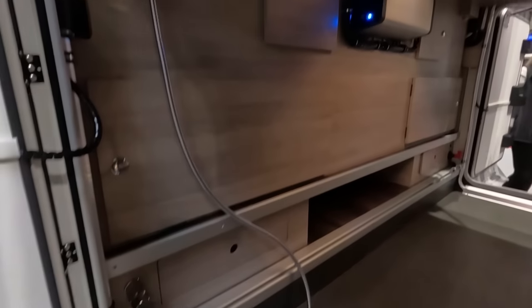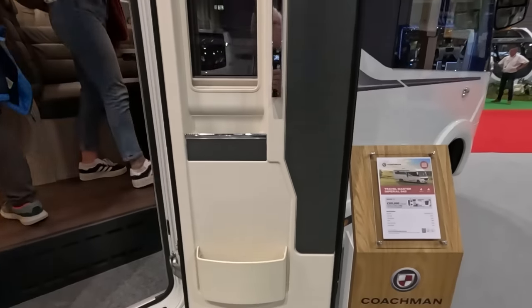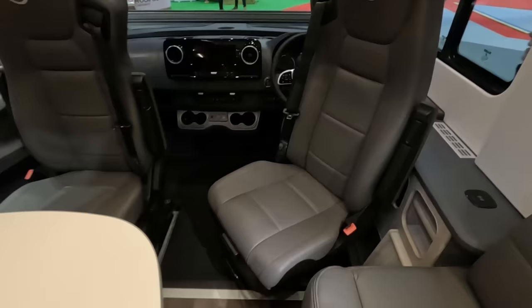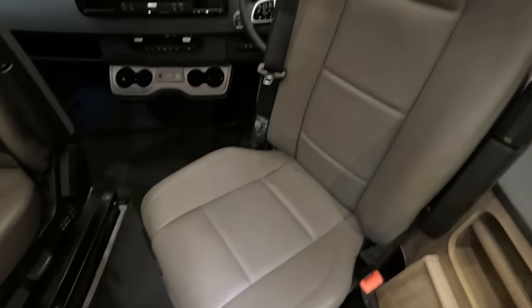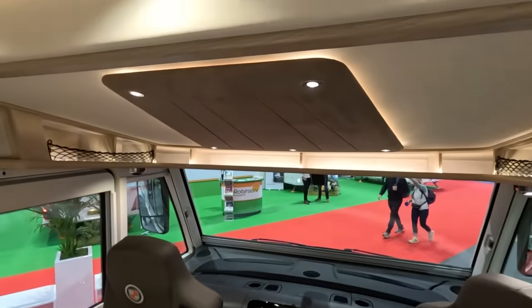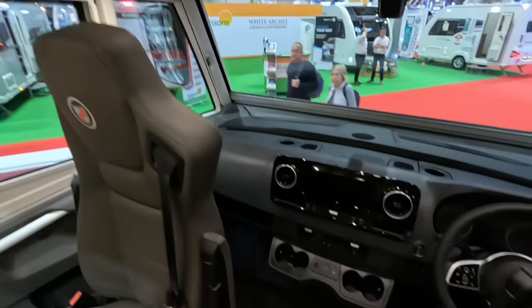That's some garage. There's a Dometic unit in there, shower head, loads of storage. Look at these seats here — fantastic. Drop-down bed just over the cab. Shows how big the cab area is.